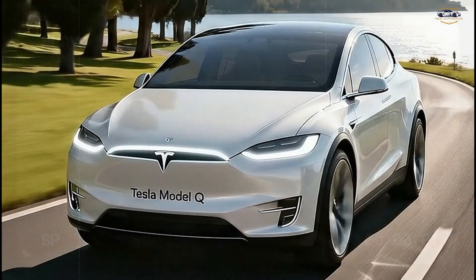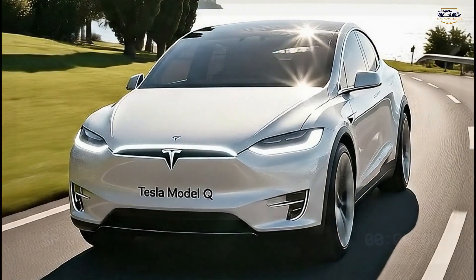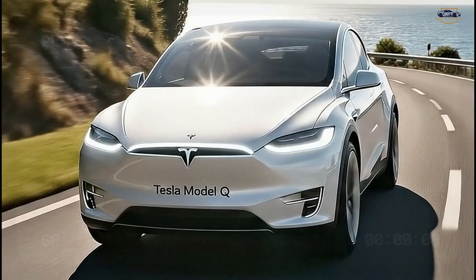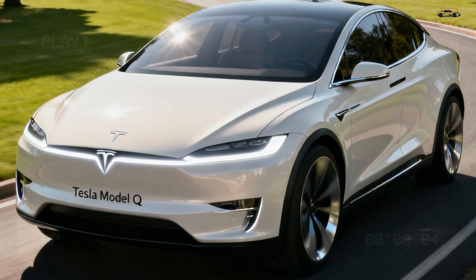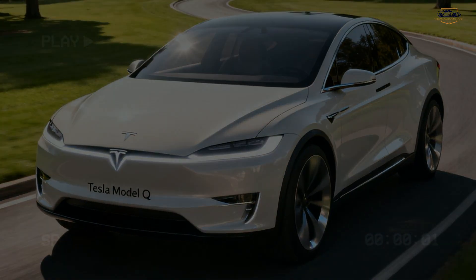From the side view, the Model Q has the proportions of a compact crossover, positioned somewhere between the Model 3 and a hatchback. It features a floating roof design, flush door handles, and big aero wheels optimized for efficiency. The roofline slopes slightly toward the rear, giving the Model Q a fastback-style silhouette — sporty but practical.